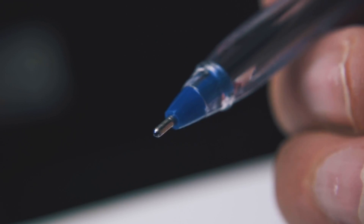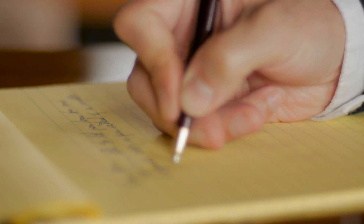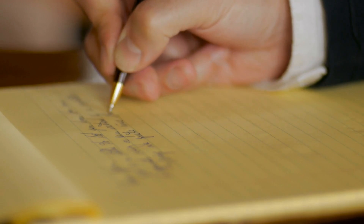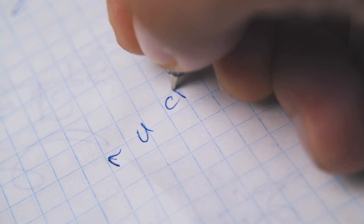However, its origins are veiled in the annals of ancient history, tracing back to the rudimentary tools used by our ancestors for marking and writing. In this exploration, we embark on a journey to unravel the fascinating tale of the ballpoint pen, from its humble beginnings to its intricate inner workings.